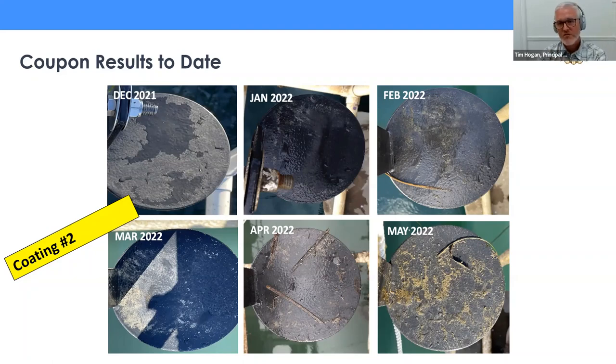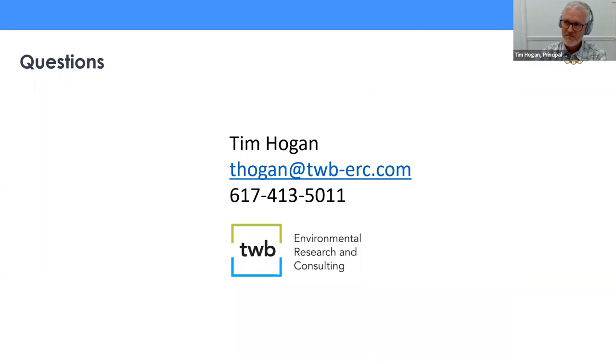That's all I wanted to cover today — it looks like there are already questions in the Q&A. Warren, should I leave it to you to moderate? Tim, fantastic presentation. We'll go through the questions — they've been rolling in while you've been presenting, so keep them coming. The first question is from Steve Friedman: why do you think there was biofouling within the passive but not the rotating screen? There's also a question about bio growth in the piping to each screen.